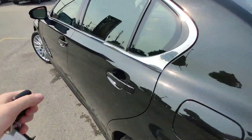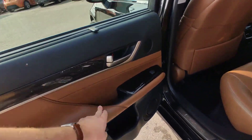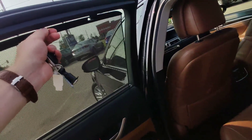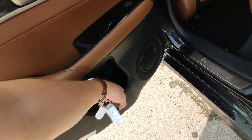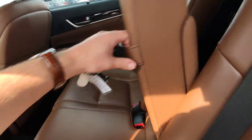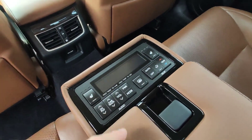On the second row we have this beautiful brown leather. You can hide from the sun with this small feature, and you can hide some stuff here as well.